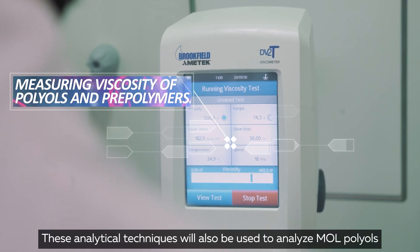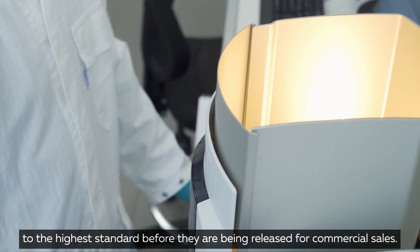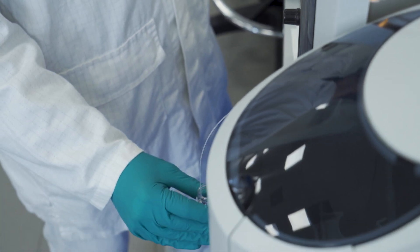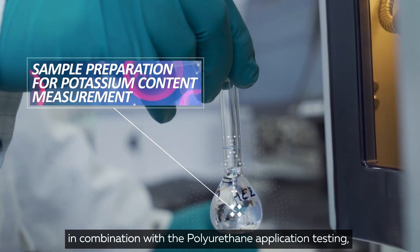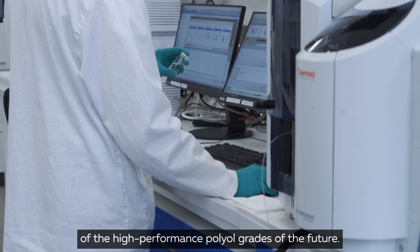These analytical techniques will also be used to analyze Mole polyols to the highest standard before they are released for commercial sales. Our state-of-the-art analytical facility, in combination with the polyurethane application testing, will be key to support the development of the high-performance polyol grades of the future.